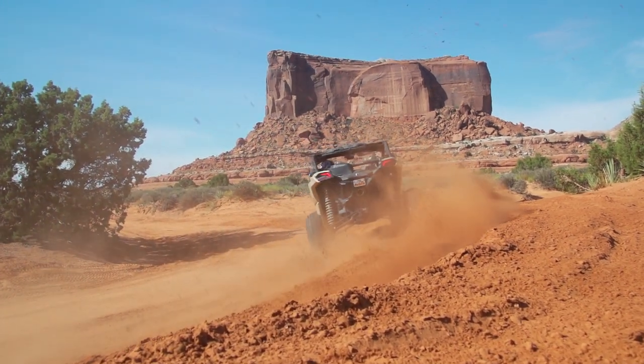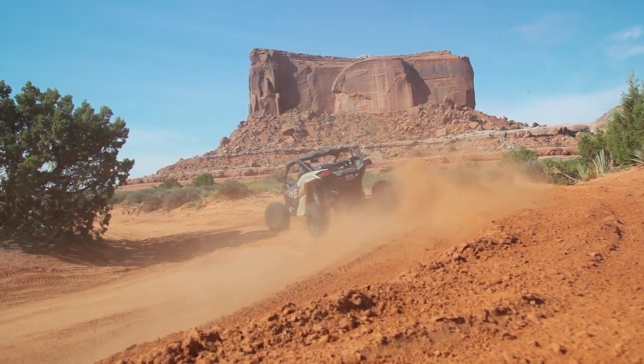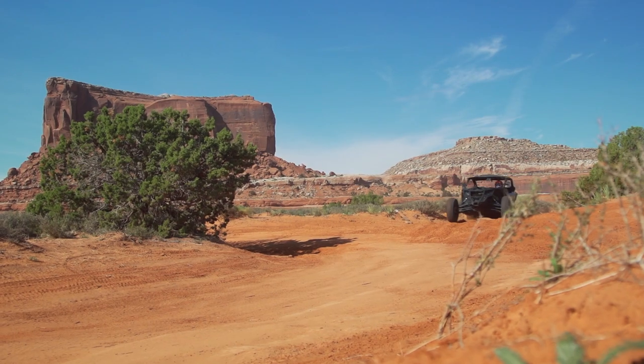The new TIS Off-Road UT1 by Hercules Tires, as well as the TIS Off-Road rims, will be available during the 2022 season. You can find out more information by visiting the Hercules Tires website and looking at their dealer locator, or by visiting your local Hercules Tires dealer.